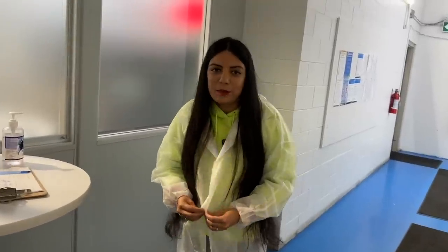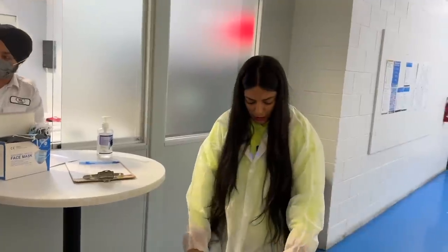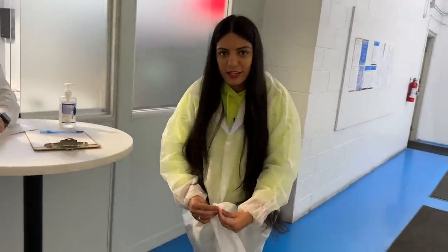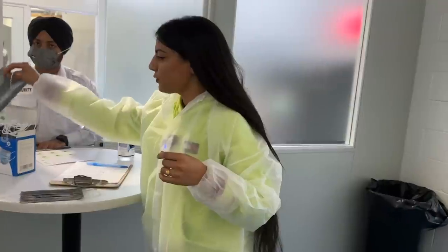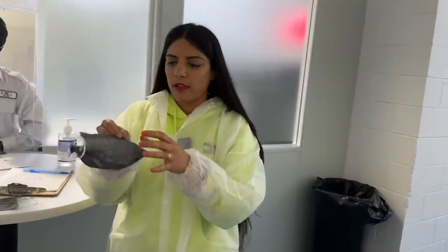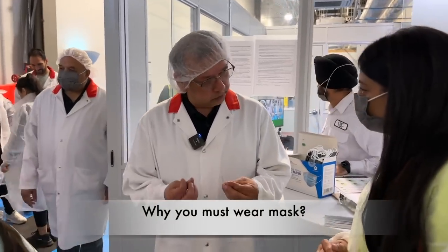The first step is the security check-in. You will have to check your temperature first. And after everything is done and your temperature is correct, then you have to wear this gown. We have to wear the mask as well, and also the hairnet. So I am done.